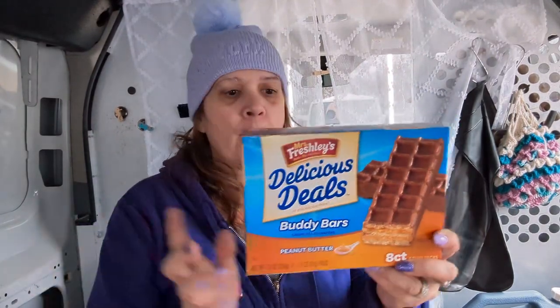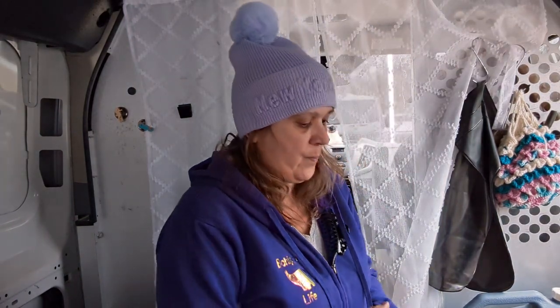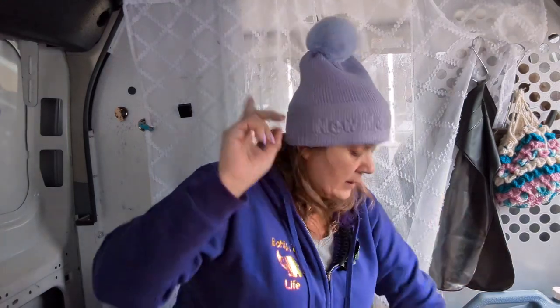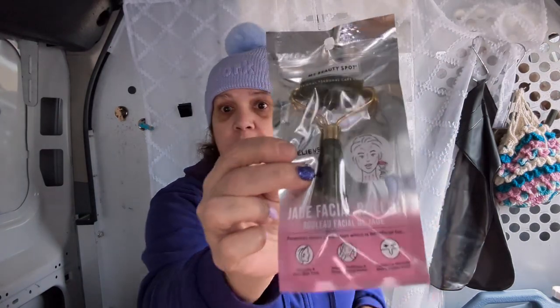Larry loves these buddy bars — perfect to go with his lunch or a snack. And I've been seeing my fellow YouTubers haul these rose quartz facial rollers — I let out a squeal of delight when I saw it, I was so excited! It kind of looks like a tube of lipstick. I'm not sure if you have to put these in the freezer, but I did pick up the eye pads — those you put in the freezer, and when they're frozen and cold, that's when they work best.